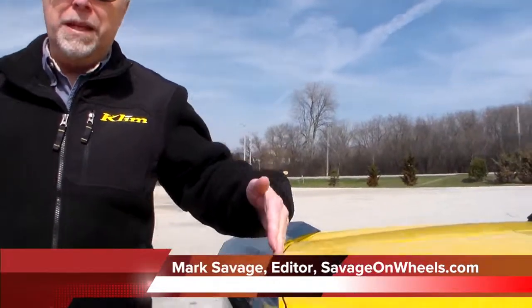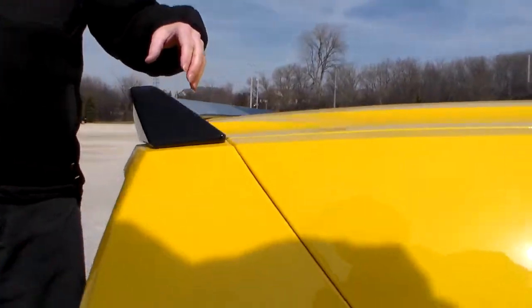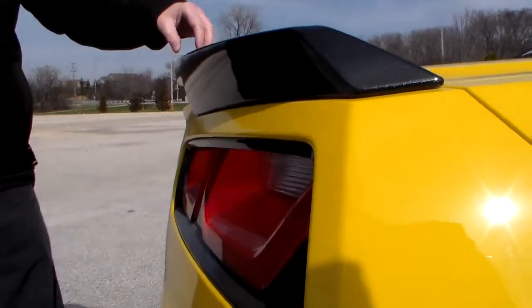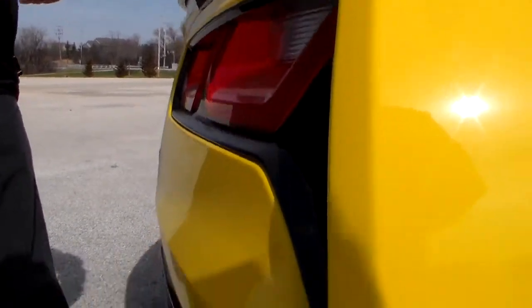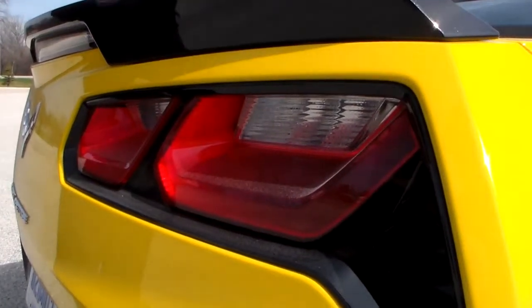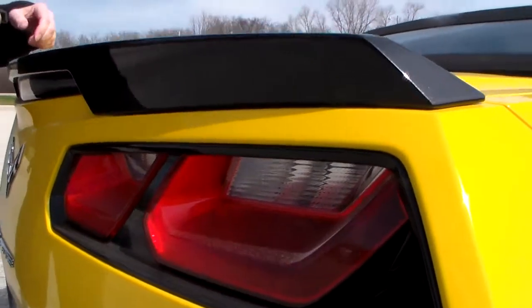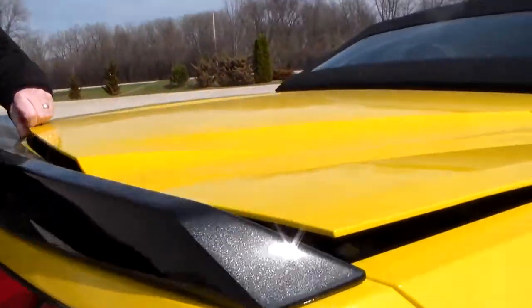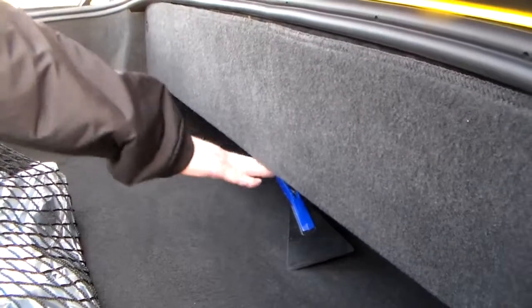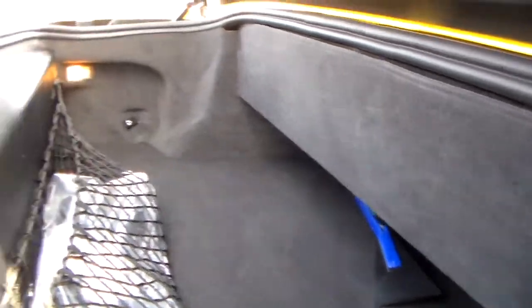The restyling gives it a whole new back end, which I think looks really mean on the new Corvette. This one has the carbon fiber look on the spoiler in the back, which costs a little bit extra. And it's not the world's largest trunk because it's a convertible, so you're not going to have as much space as you would in a coupe.